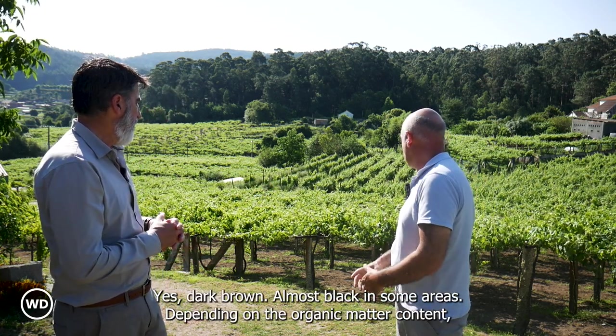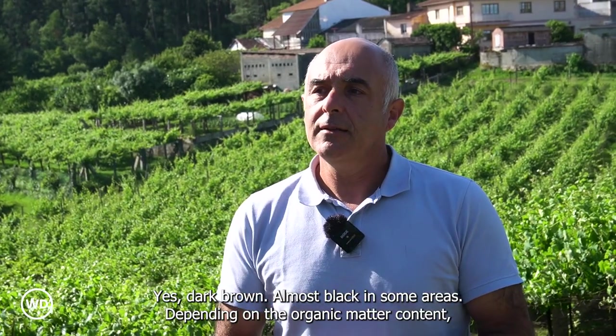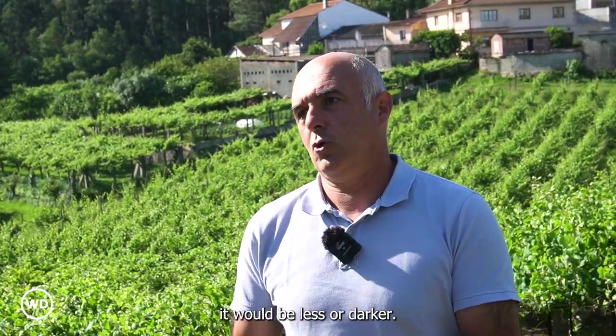Yes, dark brown — almost black in some areas. Depending on the organic matter content, it would be lighter or darker.